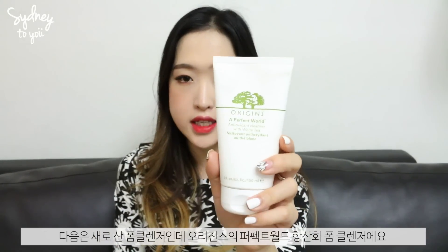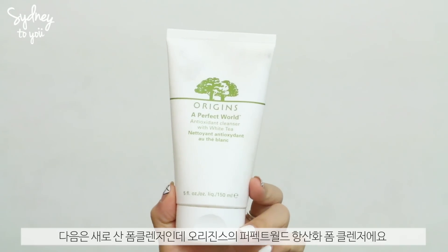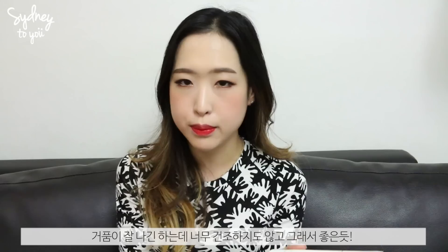The next item is a new face cleanser from Origins — the 'A Perfect World Antioxidant Cleanser with White Tea.' I wanted a new cleanser so I picked this up. I really like it, I've been using it every single day. It lathers up nicely, doesn't break me out, and it's not too harsh.